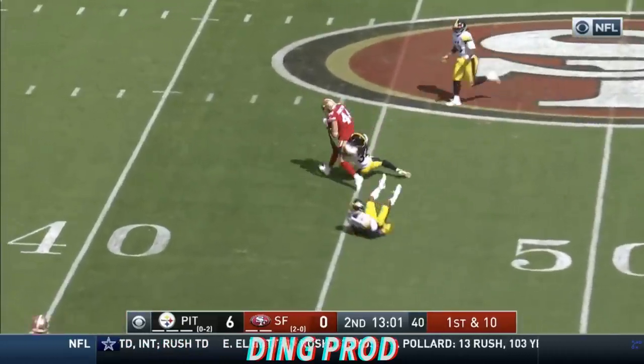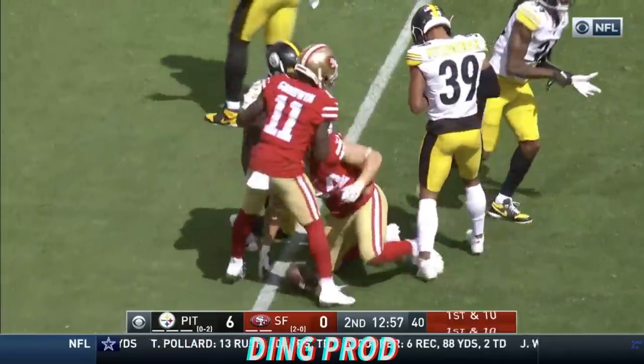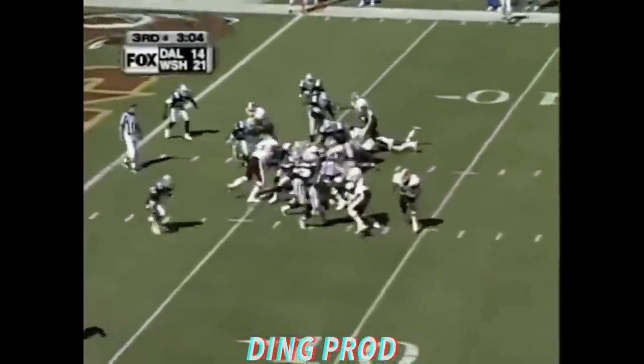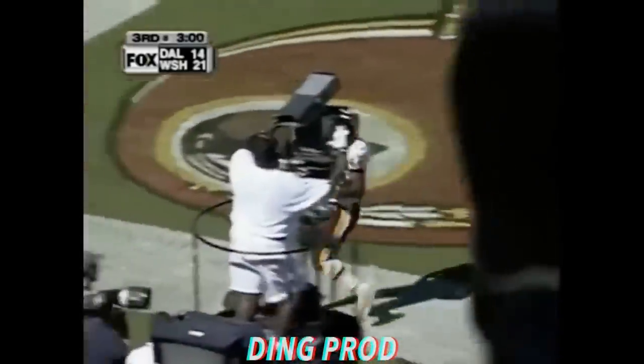He's got his man. Juszczyk. Juszczyk fights his way, still fighting his way to the 40-yard line. Second and six — Stephen Davis goes outside on the bounce, going for the end zone. Touchdown.